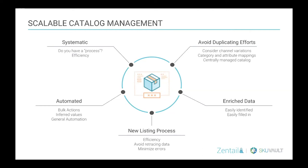The last thing is just avoiding duplicating efforts. You don't want to have to enter the same info on multiple channels or select a category five, six, seven times just to get your listing up. Being able to map that information and avoid duplicating your effort is really valuable. You also want to consider different channel variations.